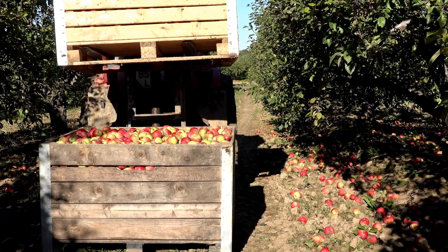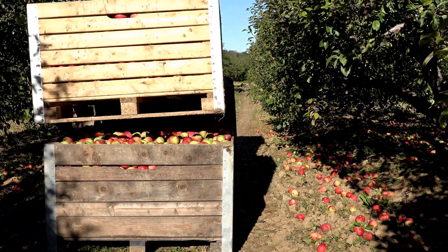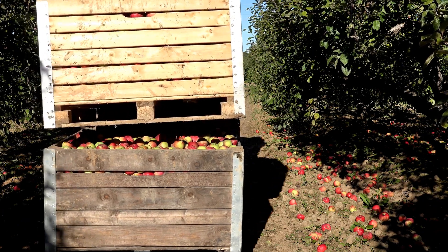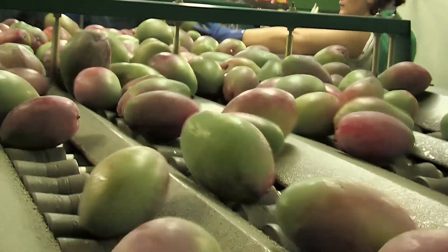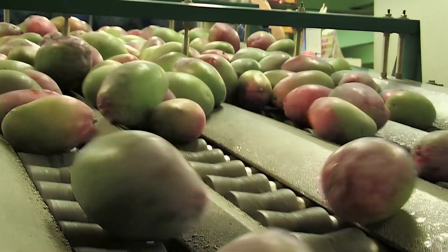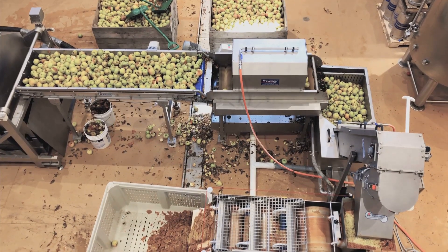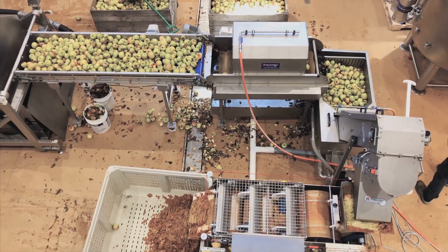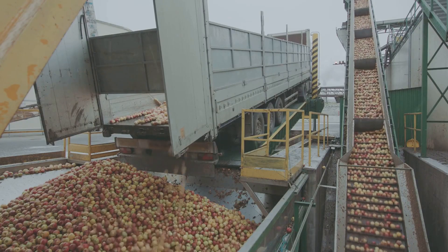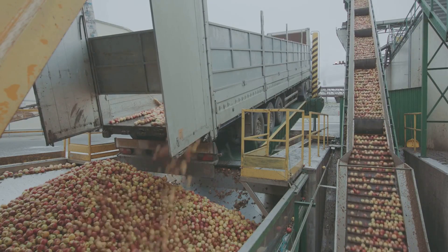Not all apples are destined to be enjoyed fresh. While many of us love biting into a crisp, juicy apple, a significant portion of the harvest is earmarked for processing. These apples end up as delicious ingredients in a variety of products we consume daily — from apple sauce to juice and even cider. This is where apple processing comes in, turning raw fruit into versatile products, with technology playing a starring role.